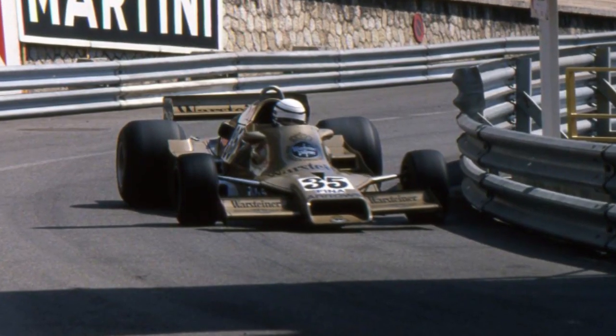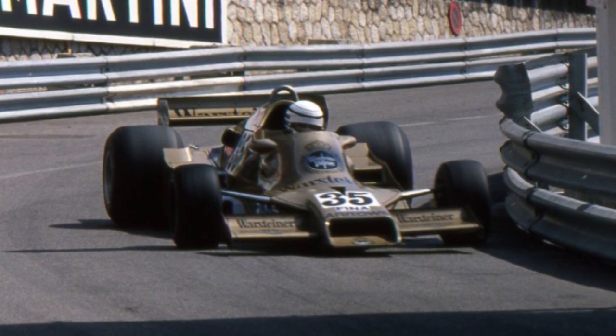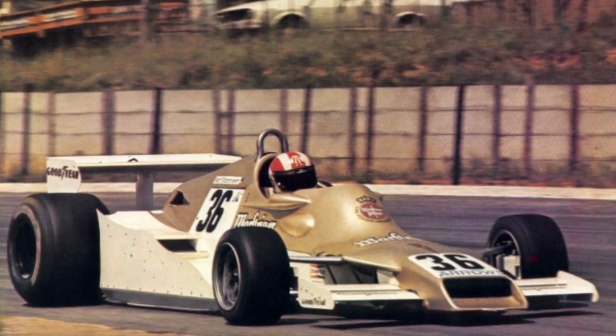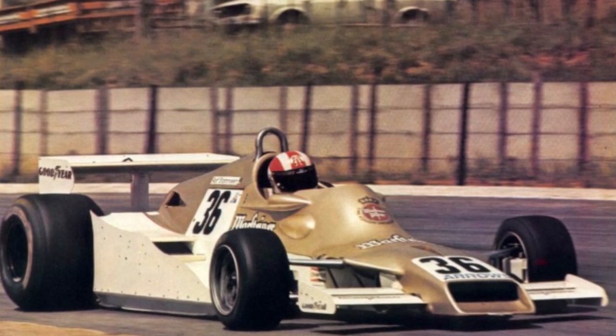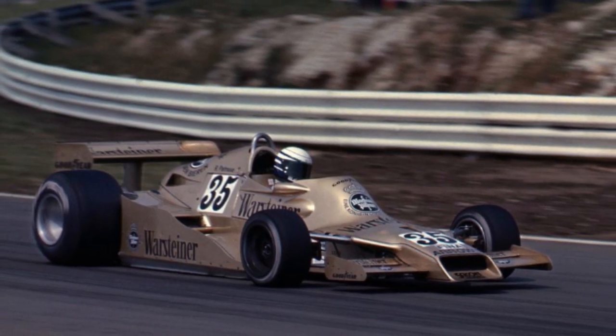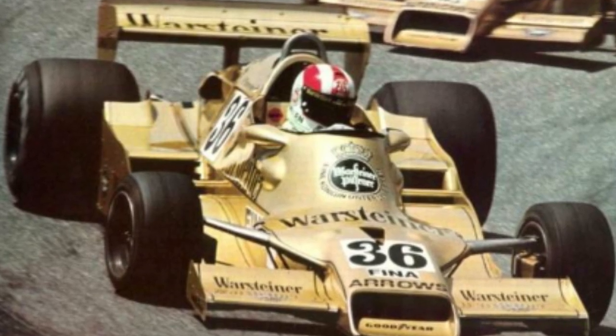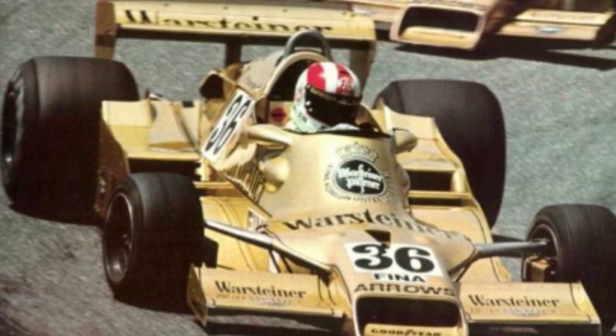The Arrows FA1, designed by Wass and Southgate, made its first appearance at the Brazilian Grand Prix of 1978. The Cosworth-powered vehicle featured an exceptionally vibrant gold paint scheme that promoted their major sponsor, German beer Warsteiner, and was first seen at the 1978 South African Grand Prix. The FA1 proved to be a moderately successful car; however the team were forced to withdraw it midway through the season following a verdict handed down by the London High Court of Justice, which banned the car from racing on copyright grounds due to the car bearing overwhelming similarities to the Shadow DN9 chassis, a car also penned by Tony Southgate.